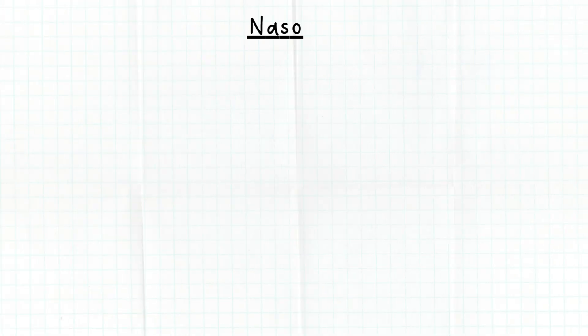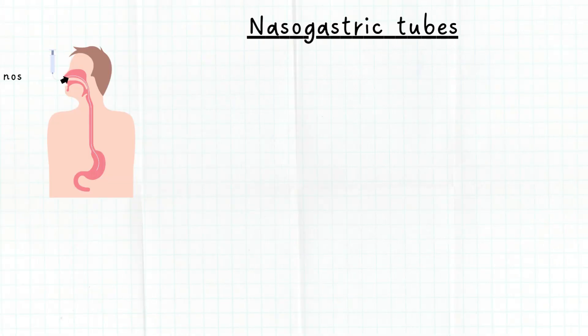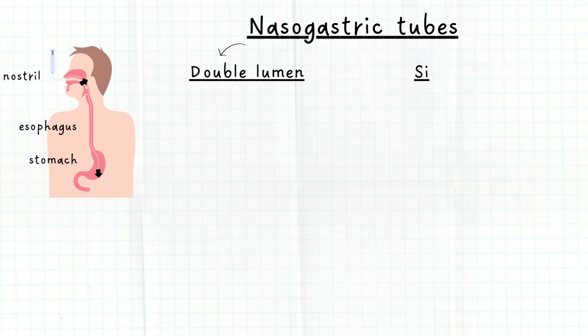As the name suggests, nasogastric tubes are inserted through a nostril into the esophagus and end up in the stomach. There are two types of NG tubes: double lumen and single lumen.